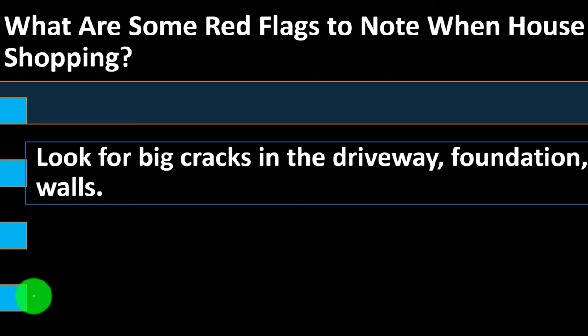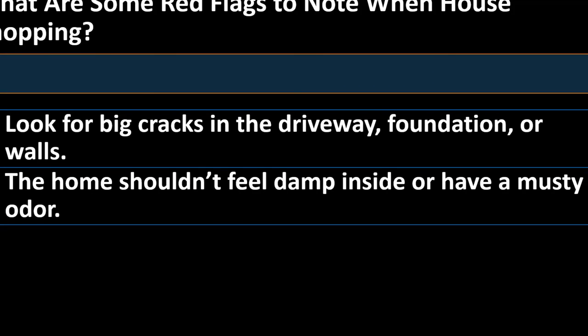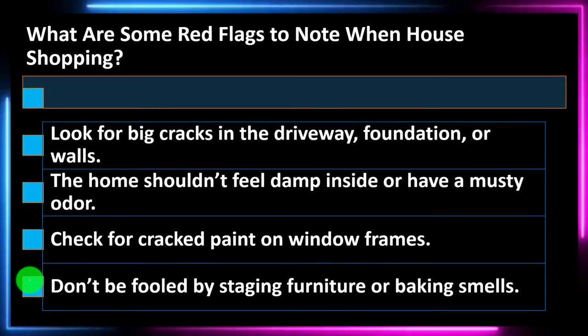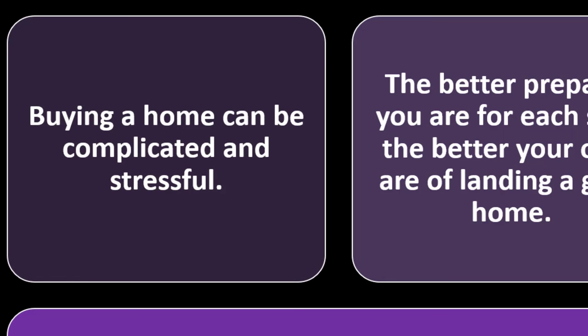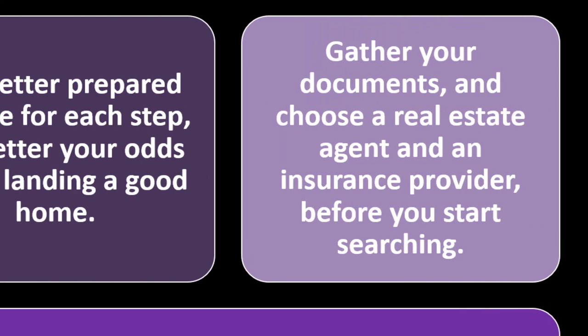What are some red flags to note when house shopping? Look for big cracks in the driveway, foundation, or walls — that could indicate a costly foundational issue. The home shouldn't feel damp inside or have a musty odor. Check for cracked paint and window frames. Don't be fooled by staging furniture or masking smells like perfume that might cover up problems. The bottom line: buying a home can be complicated and stressful, but the better prepared you are for each step, the better your odds of landing a good home. Gather your documents and choose a real estate agent and insurance provider before you start searching.